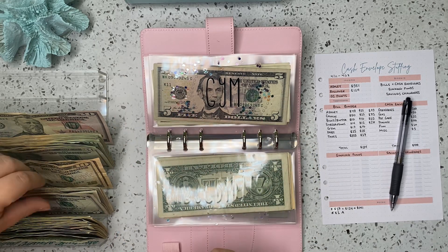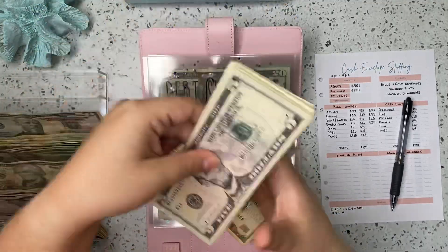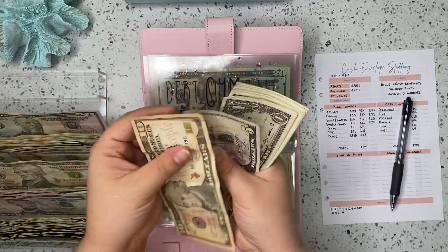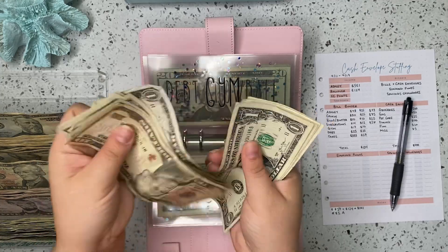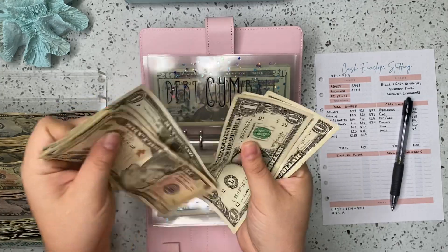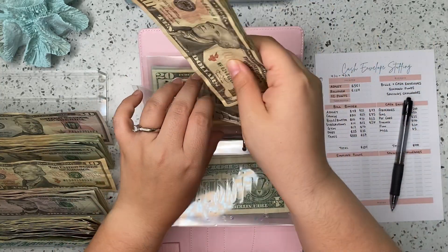Next up is gym. Gym is getting $10. So gym now has $10, $15, $16, $17, $18, $19, $20, $21, $22, $23, $24, $25, $26, $27. So we are up to $27 in gym.